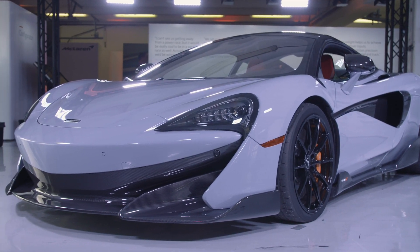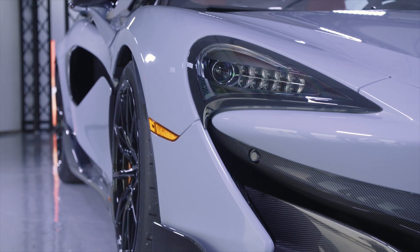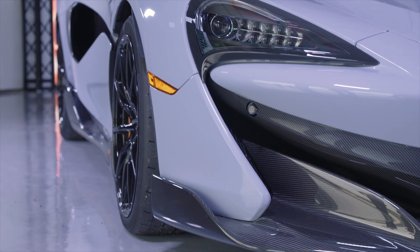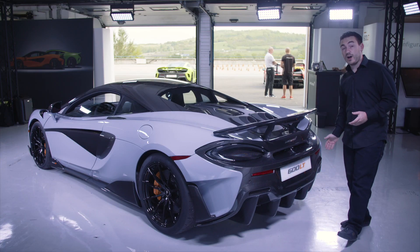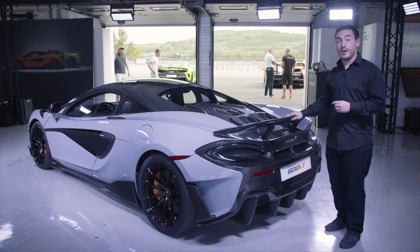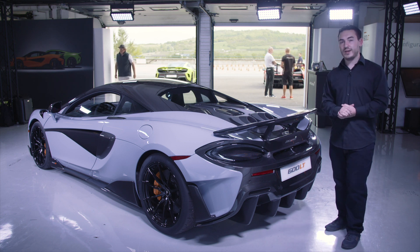Looking at the front end of the car, it features a much more aggressive aerodynamic package. A jutting front splitter helps generate downforce, and exaggerated side skirts help keep the airflow tidy. There's also a big wide diffuser that runs the width of the car, working in tandem with a new fixed rear wing — adding around 100kg of downforce to the overall package.